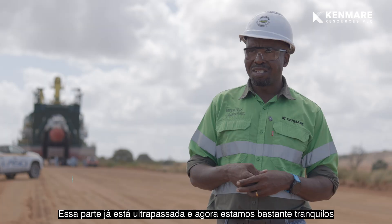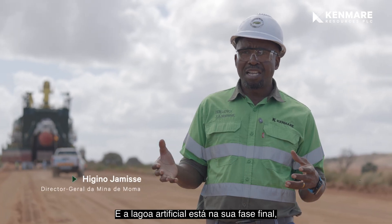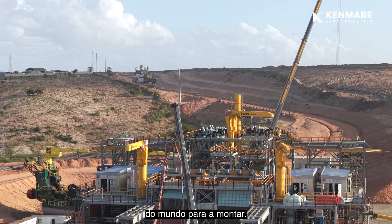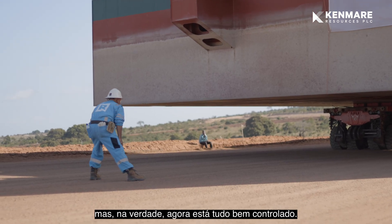That part is behind us, so we are quite comfortable to see the dredges now. The staging pond is in its final stage, but there are many parts that had to move from many places in the world to assemble it. We think that was the most challenging part, but it's actually well in control now.